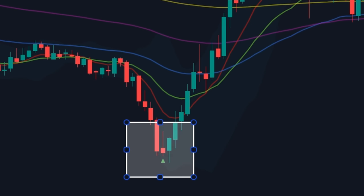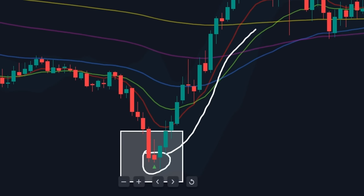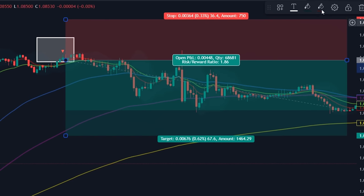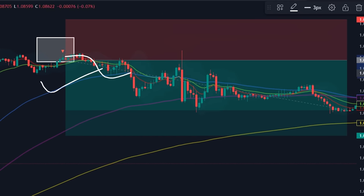Look at the chart — these arrows have already become much more accurate than before. But we need only perfect entries. To learn how to take perfect entries without losing any trade, watch the next part of the video carefully.